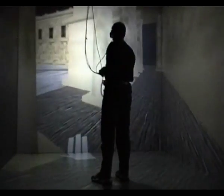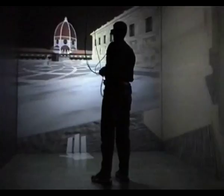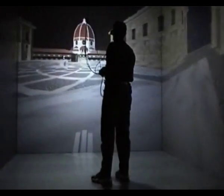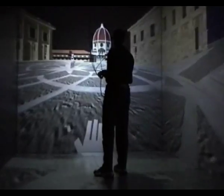Santa Maria del Fiore, the Dome of Florence, is in real sight, with fine details meticulously rendered. Its slight sepia color contrasts with the intense blue of the Mediterranean sky.